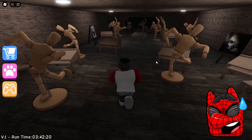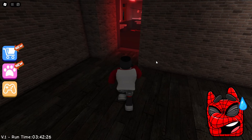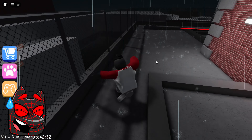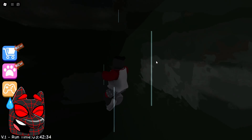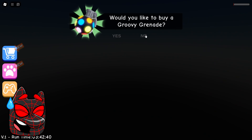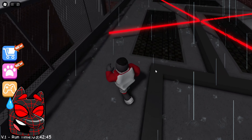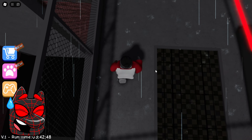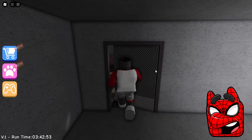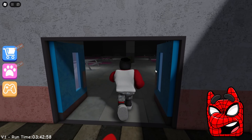Now we need to get to the art class and get past these mannequins so that they can't reach us. We ran very quickly past all these mannequins, and now we are on the street. We were able to jump over this fence, but it looks like we fell through the texture. Apparently it will not be possible to escape from this school by deception, and we will have to follow the route that the game offers us. Now we need to go through this door and go down the stairs and head straight to the next location. It looks like now we'll end up in a cafeteria where we'll need to escape from the robot cook.